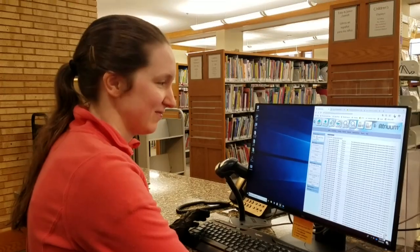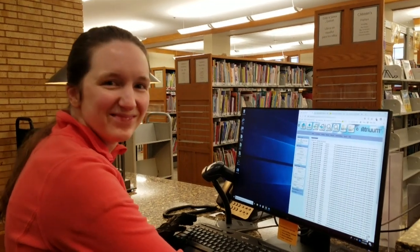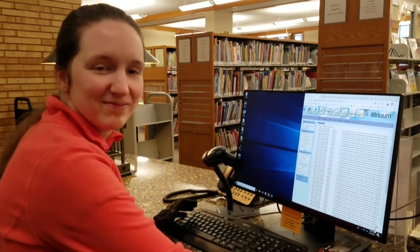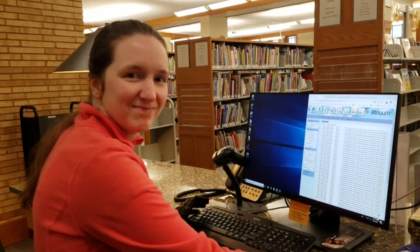Alright, I'm back now with Ruth. She has joined me this morning here at the library and she is actually working at one of our front desks. We'll sort of explain the process that she's going through.